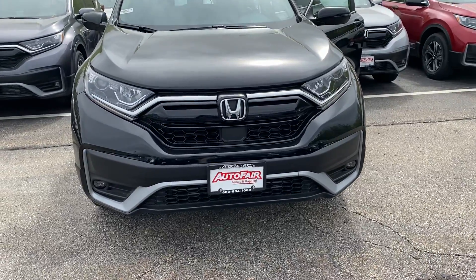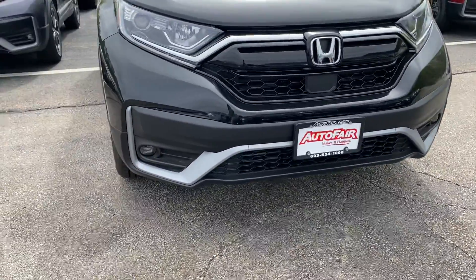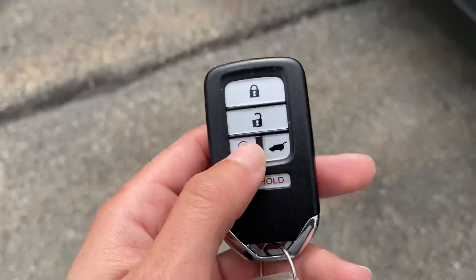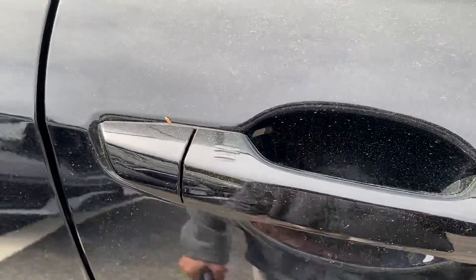Hi Mark, this is Elise over at AutoCair Honda showing you your new 2020 CR-V. In the front here you do have the fog lights. Give you a quick walk around here. There is a remote start right here on the key fob as well. This car has keyless entry so you can actually lock and unlock the car right from the handle.